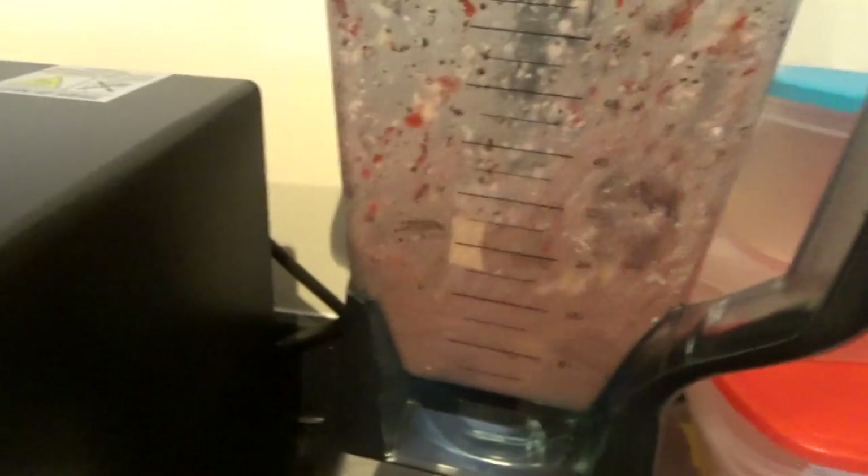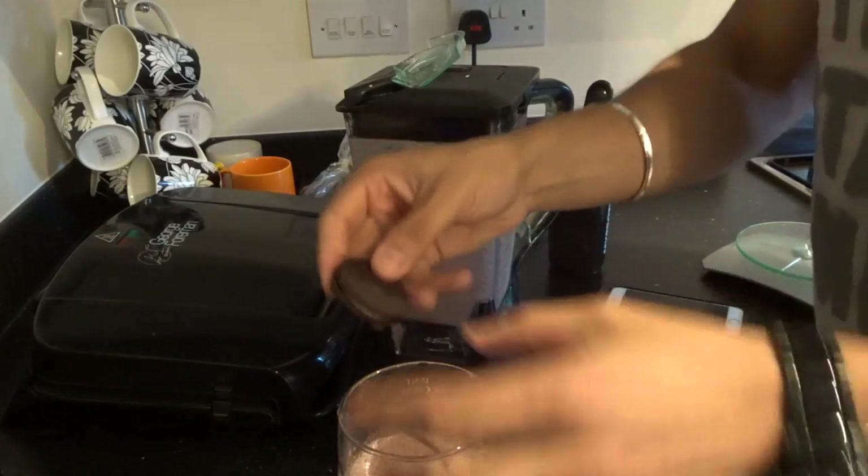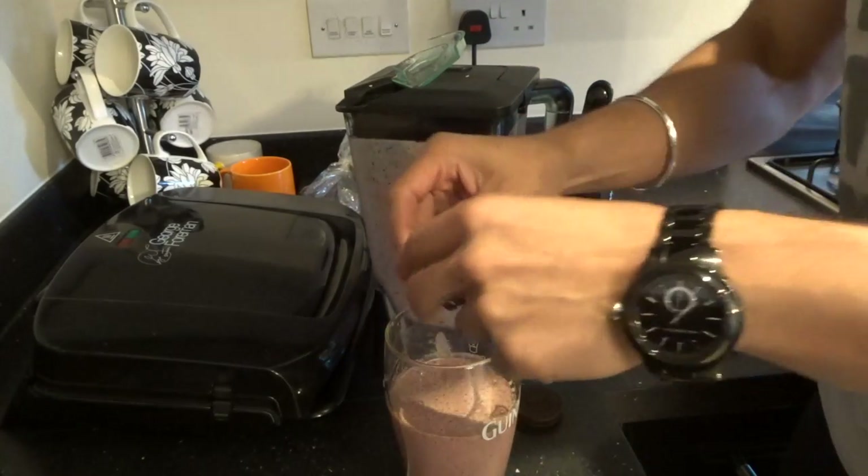I almost forgot — I'll be using milk rather than water, just to make up a little bit more of my calories for the day. So there we have it — that is pretty good. Within this I've managed to incorporate two fruits, some whey protein, some milk, and a little bit of a snack. I'm certainly going to go and enjoy this — hopefully you've enjoyed the video.